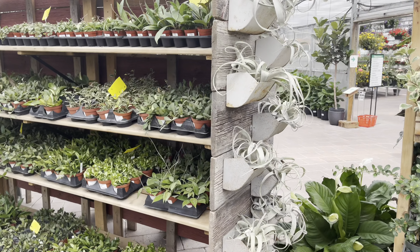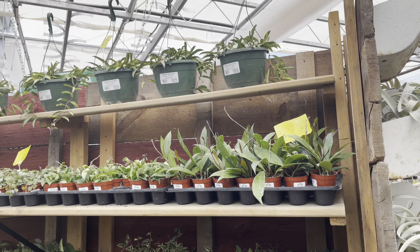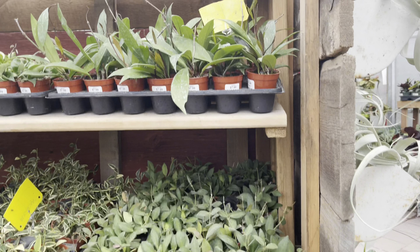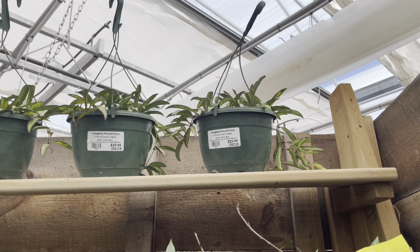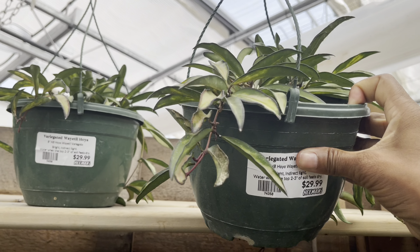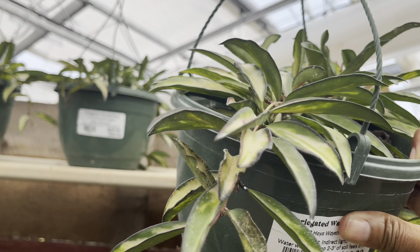Let's start with the Hoya plants. These are looking nice and lush — they've got a nice selection. They've got hanging baskets: these are the variegated Wayerias and they're $30 each, a nice size hanging basket, about an 8-inch.